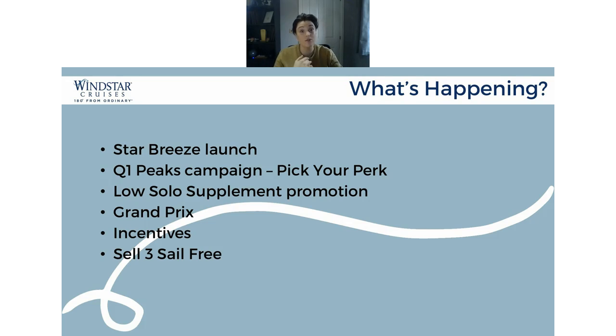I've got some exclusive photos from the Starbreeze launch — we've got actual photos now rather than renderings, which is really exciting. We've got the Q1 Peaks campaign and what's the best option for your clients. We've got a low solo supplement promotion as well. I also wanted to go through the Grand Prix, because I've only recently found out what's actually included on our Grand Prix voyages, which is really exciting. And then also incentives, which of course everybody wants to know about — we've got some amazing incentives in place.